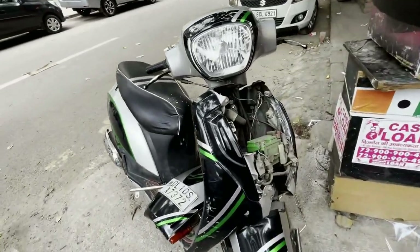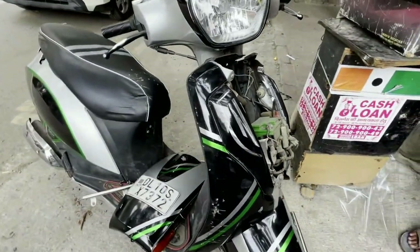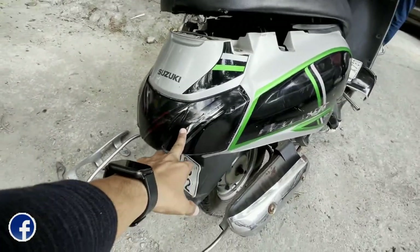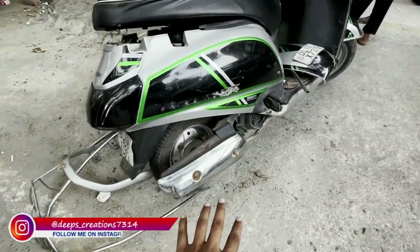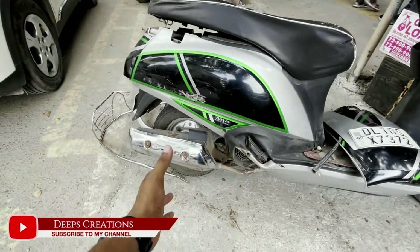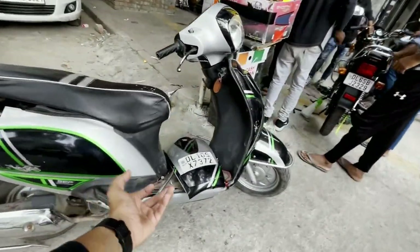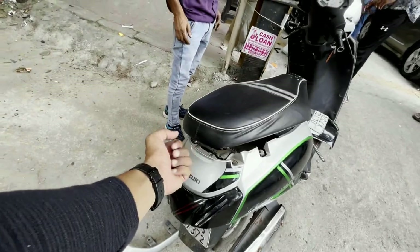We have almost fully opened the scooty. When I mentioned changing the indicator, I noticed the indicator is broken — so the indicator access is broken. All the wrap changes are going to be done, the design will be changed, and some parts are going to be painted. We will paint the steel rims, and the Suzuki name and logo will also be painted. The black parts will be painted as well.